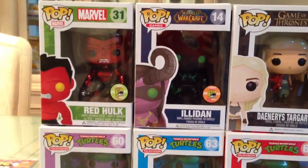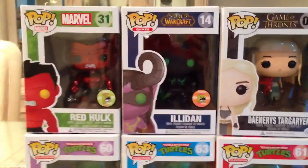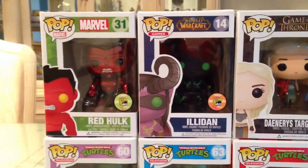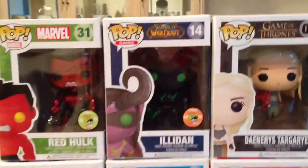Next up is Red Hulk — definitely an awesome, awesome figure. There's no way I could pass it up, especially the Comic Con variant with the red metallic paint. The general release version is just a flat red, as seen on the cartoon picture on the box.